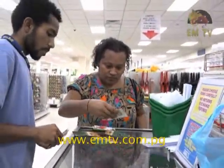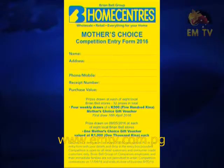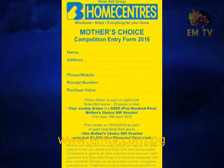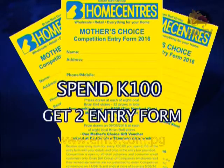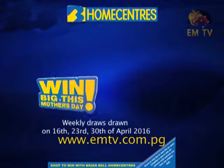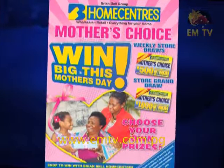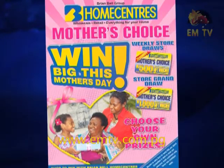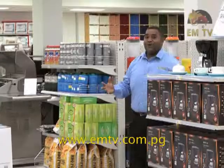To commemorate Mother's Day, Brian Bell has come up with the Mother's Choice competition. There will be 32 lucky winners weekly and 8 major winners for the major prize. This is an excellent opportunity to win a voucher for your mum, your spouse, or your partner. All you have to do is spend 50 kina or more to enter, fill in your details on the entry form, and place it in the box for the weekly draws or the major draw. For every 50 kina spent you get a single entry ticket, 100 kina gets you two entry tickets, 250 kina gets you five.